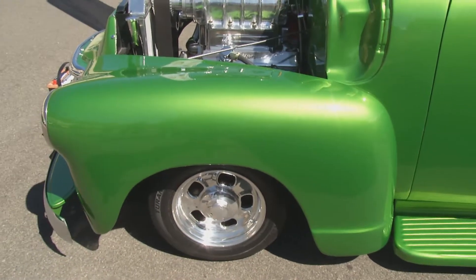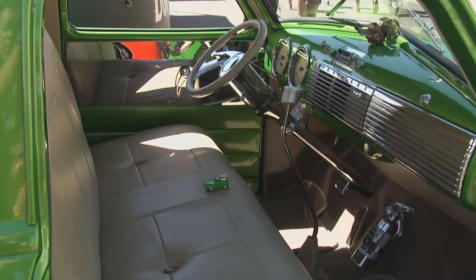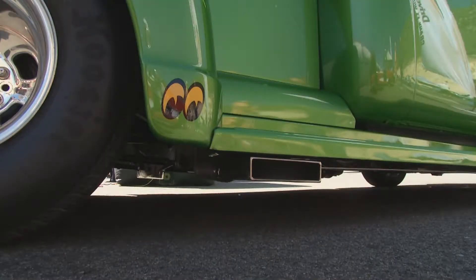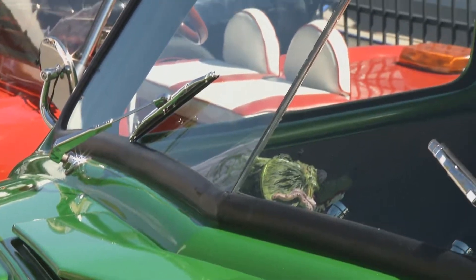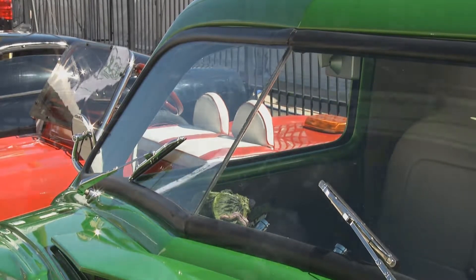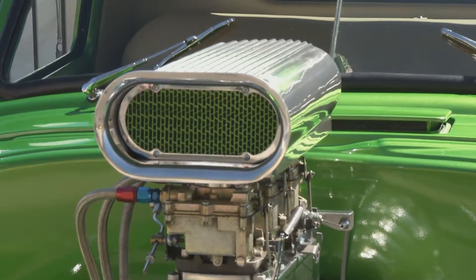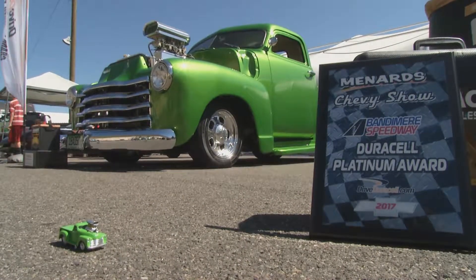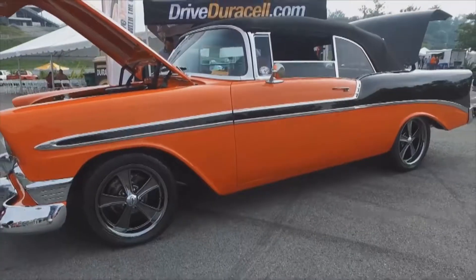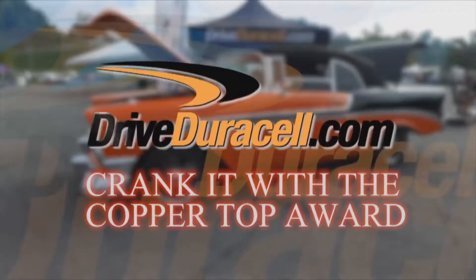And the interior is immaculate. It's a Turbo 400 transmission, and it's the stock bench seat just with some cream color leather on it. What about the narrowed rear end? My idea of a hot rod has always been narrowed rear end, chop top, blown motor — that's what I did. On the road, people slow down and almost cause an accident. But if I keep my foot out of it, I can get about 12 miles a gallon out of it. That supercharged pickup Rick Progmore brought to Bandamere today is certainly deserving of the Duracell Crank It With The Copper Top Award.